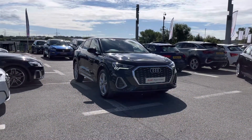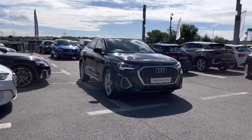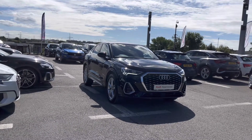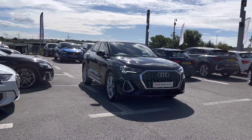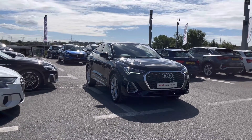Thank you for watching this video on this Audi Approved Q3 Sportback S-Line, which is part of the Audi Approved Used Scheme. This includes a minimum of 12 months warranty, alongside flexible finance packages available. For finance quotes or to book a test drive today, please do get in contact with one of our team members on 01254 868216. Thank you.